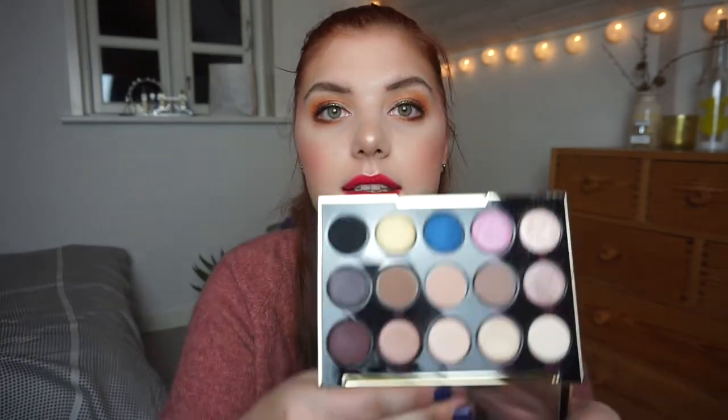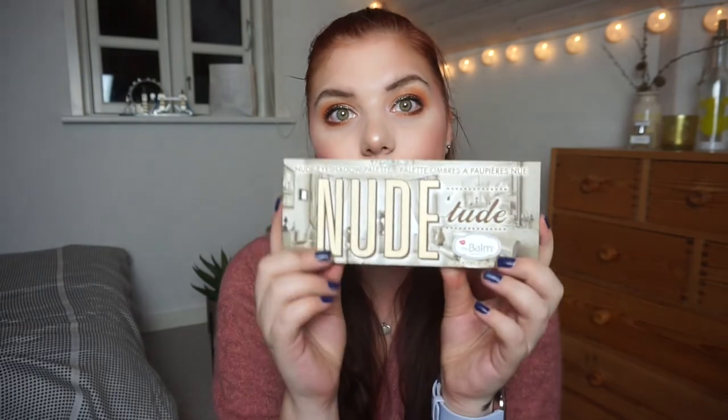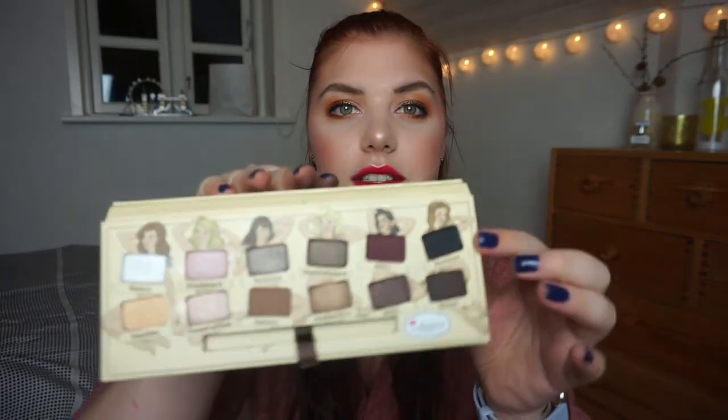Another nice one is from MDK — it's the Gwen Stefani eyeshadow palette collab. Then I have the Bon Jovi palette, and it is this one up here in the corner. I don't think this was amazing but it wasn't bad either. This shade is called 'Blackout' — kind of self-explanatory. I have one from Manny's brand Lunar Beauty.